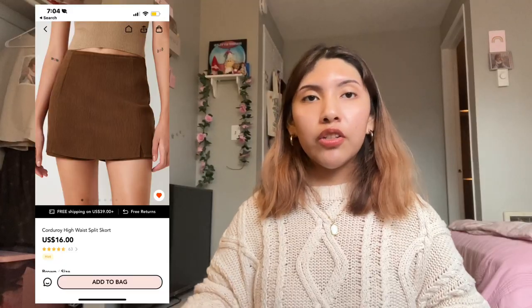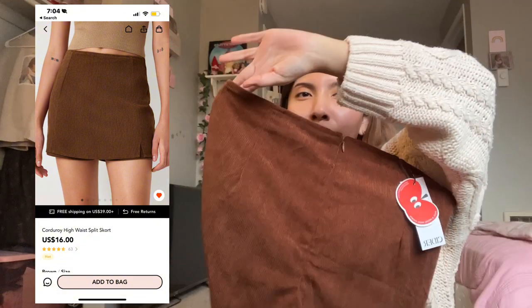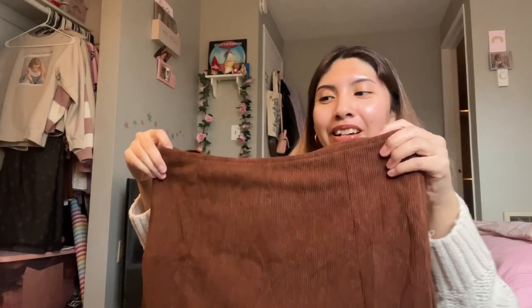The next skirt I picked up was a brown corduroy skirt slash short. I didn't realize what it looked like from the back until I opened it and tried it on.